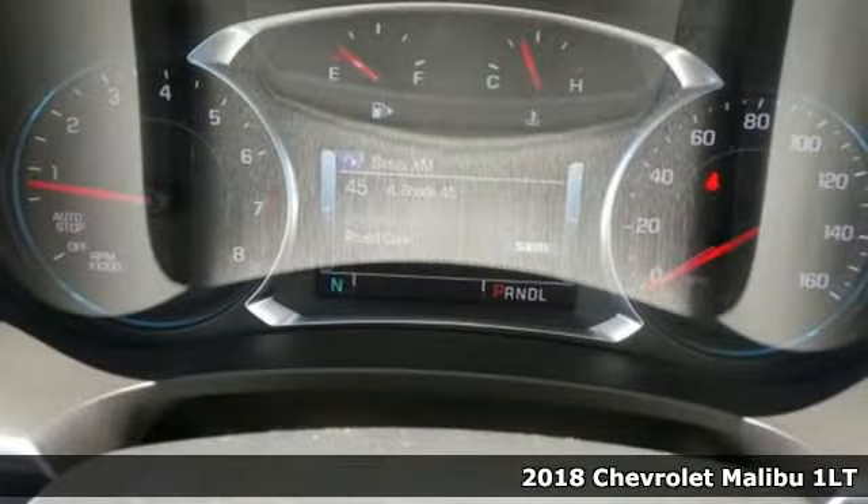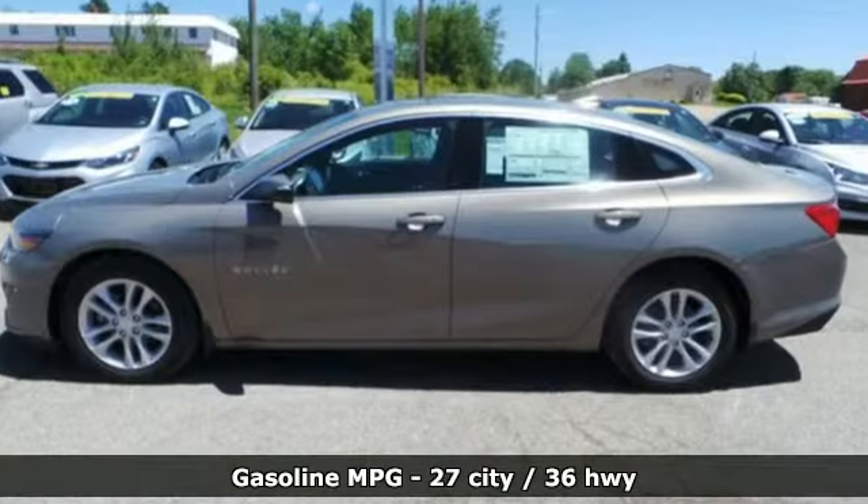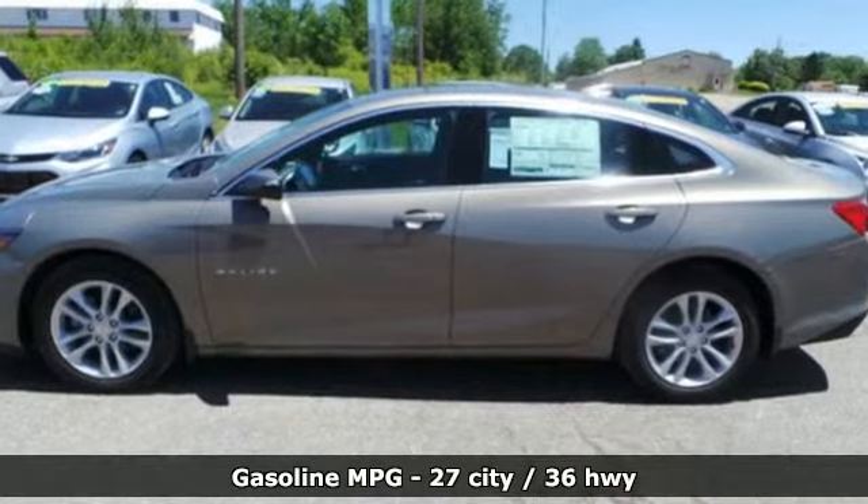It comes with all the amenities you need. Streaming audio. Wi-Fi hotspot. Air conditioning. Auto dimming rear view mirror. Remote engine start.